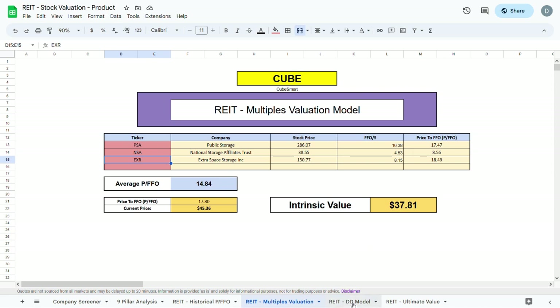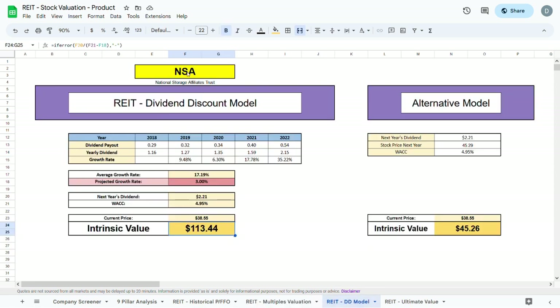For the dividend discount model, we plug in ticker CUBE. The program calculates the average dividend growth rate to be about 10.15% over the past 5 years. Being conservative, I would give this company a projected growth rate of about 2.8% into the future, which gives an intrinsic value of $62.95 — about $14 higher than the current trading price.